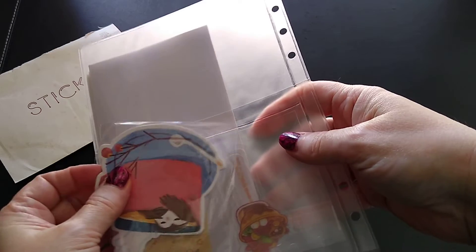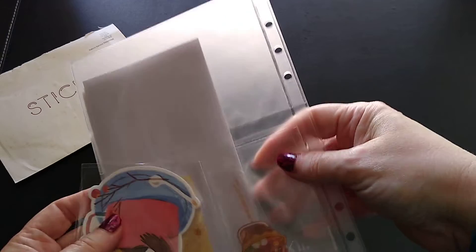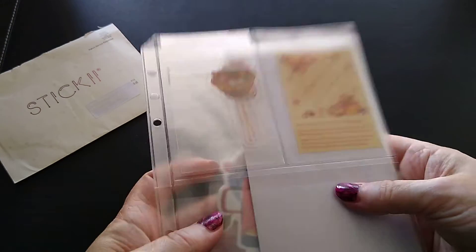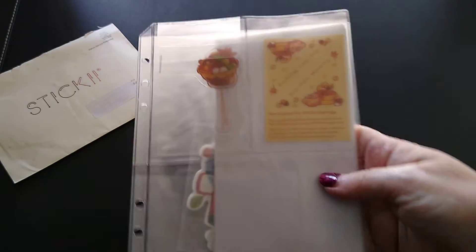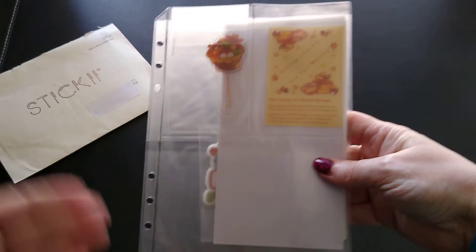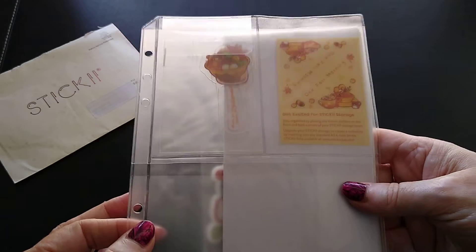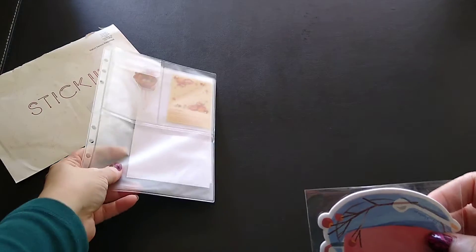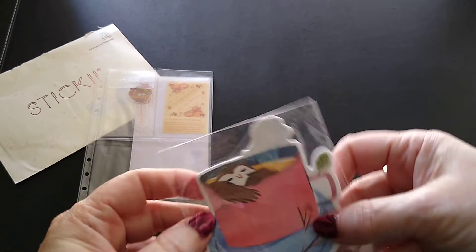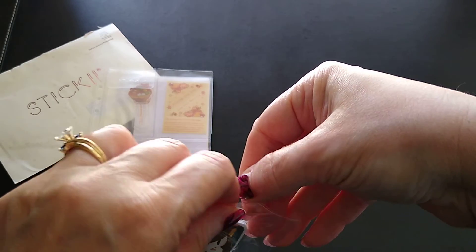One thing I really like about this service is that every month you get this storage insert, and this is basically for a planner. You tell them what kind of planner you have and what size — mine's an A5, which has three holes here. I can stick this in my planner and it makes for great storage for the stickers because they don't get damaged in shipment.